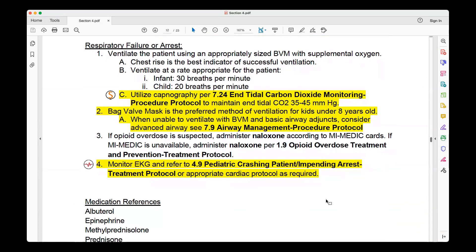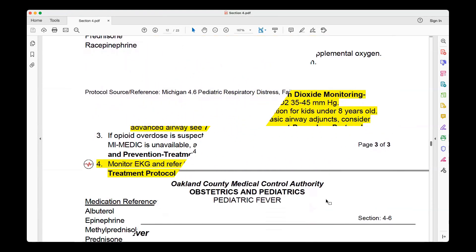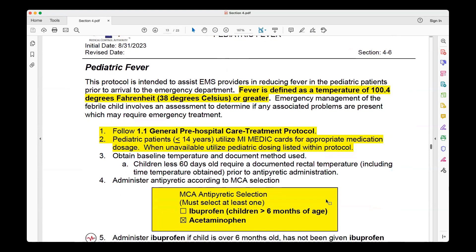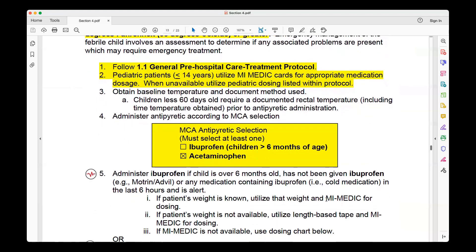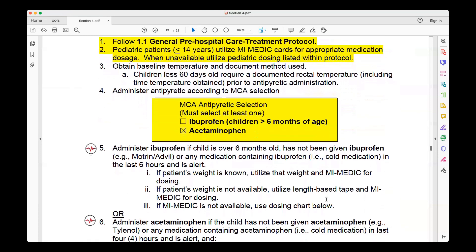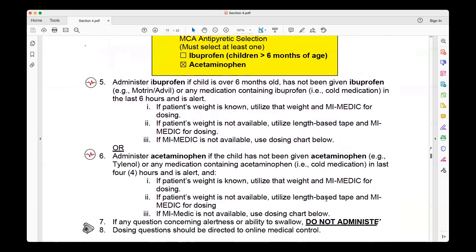Monitor EKG, with reference again to the pediatric crashing patient protocol. Pediatric Fever, 4.6, defines a fever as 100.4°F and 38°C. You'll follow your general pre-hospital treatment protocols, and again, the MyMedicCard is referenced. Treat the temperature if needed — that was really the only change on pediatric fever.